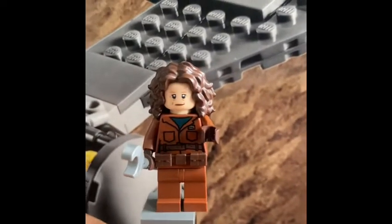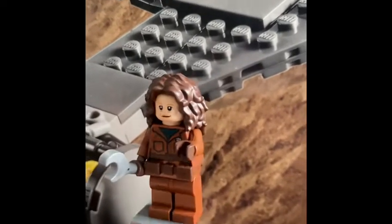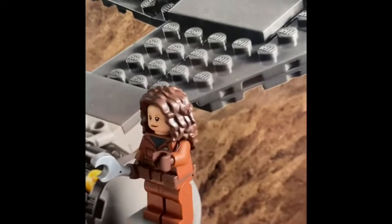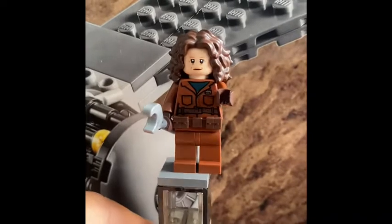Here we have the exclusive Peli Motto — very awesome. There's no arm printing or leg printing, but that's okay. She carries a wrench, has a belt, and long hair. She also has a double-sided face — the other side is angry.